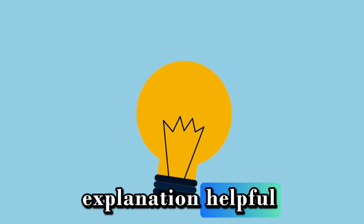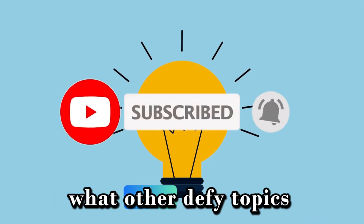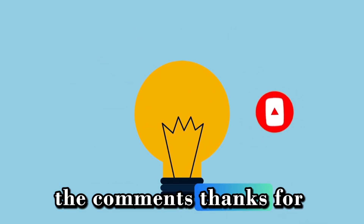If you found this explanation helpful, give us a like and subscribe for more essential crypto insights. What other DeFi topics should we explore? Let us know in the comments. Thanks for watching.